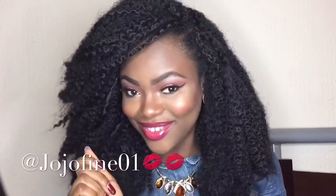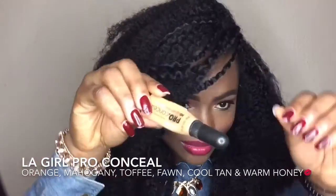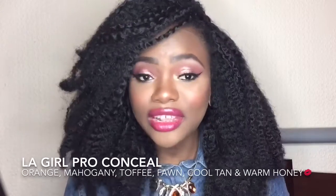The next concealer is my LA Girl Pro Concealer. I've hit pan on this one because I love it so much — I have so many shades. I tend to stick with this concealer because I use it to clean my brows and under my eyes. This concealer is the best thing that ever happened to me in makeup — very affordable, amazing blend, sets well. This orange one I use a lot.